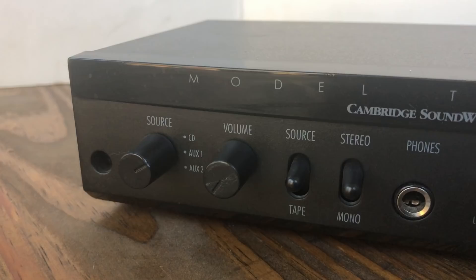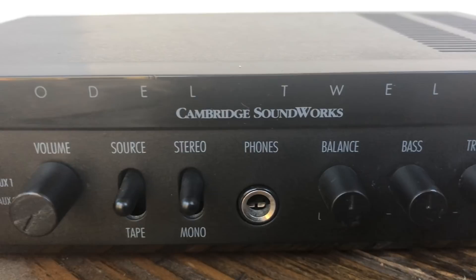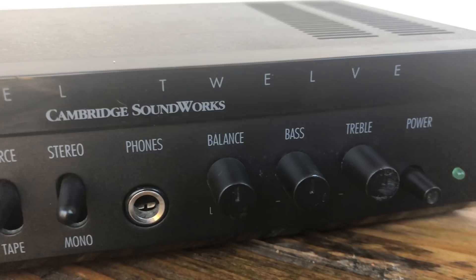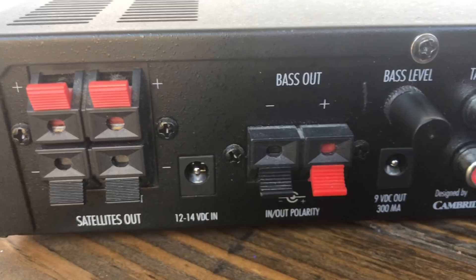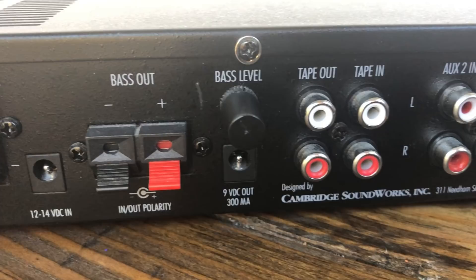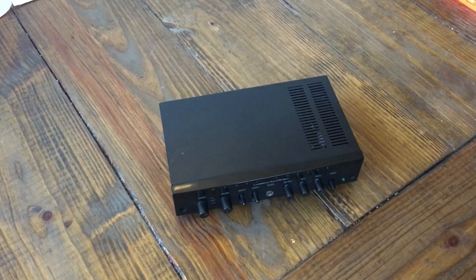Now we'll take a look at the integrated amplifier. It includes a three-way source selector, volume control, source or tape switch, stereo or mono switch, quarter-inch headphone jack, balance for left and right, bass control, treble control, power button, and a power LED. On the back we have satellite connections for speaker outs, the 12-14 volt DC input, bass subwoofer output, bass level, a 9-volt DC out, tape in, tape out, and three auxiliary inputs including a CD in.